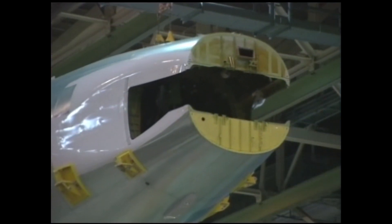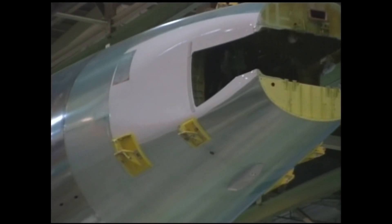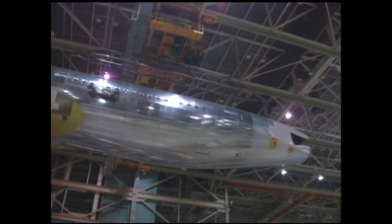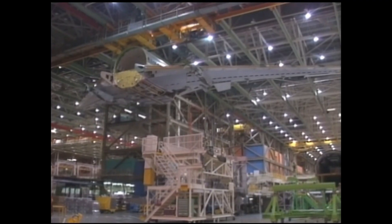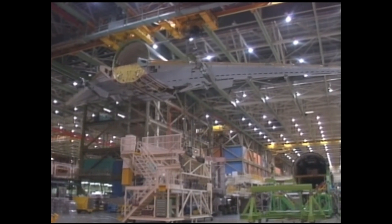The 7X7 program, a development project focused on creating a new, efficient, medium-to-long-haul-range airliner, was launched in 1978. Original mock-ups included a tri-jet design to compete with the likes of the DC-10 or the L-1011. Other versions had a T-tail, since some engineers argued that T-tail designs reduced fuel burn. However, Boeing decided to pursue a twin-jet design, and thus came to fruition the modern 767 that we know today.